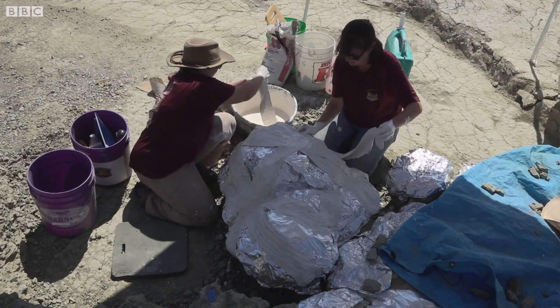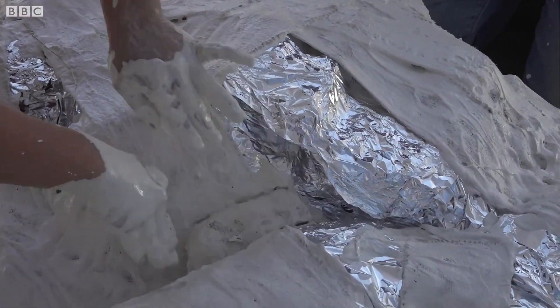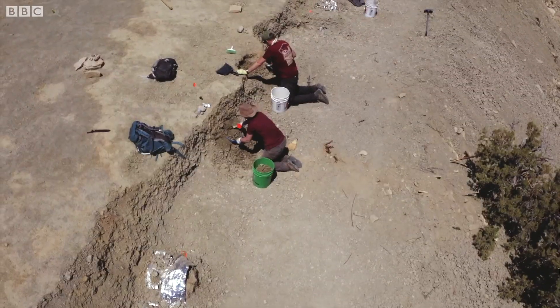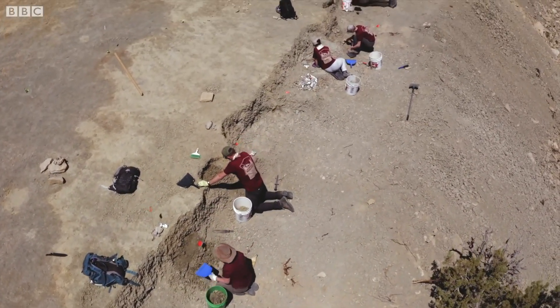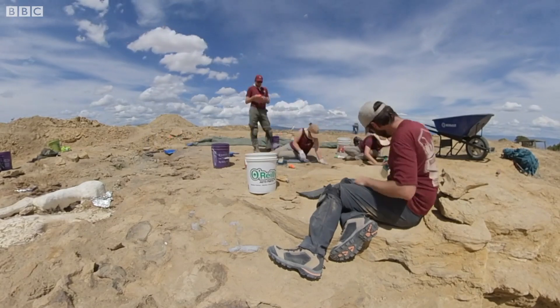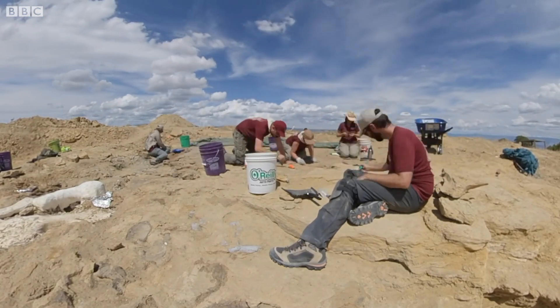The scientists are protecting the fragile bones with layers of plaster — it's vital to keep them safe. The bones are then removed from the site so they can be analysed in the lab. The work here has just begun; the dig is expected to last 20 years. But the team says the effort will be worth it to unlock the secrets of our Jurassic past.